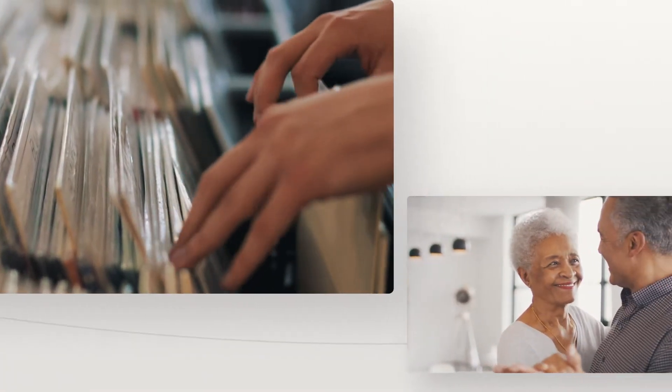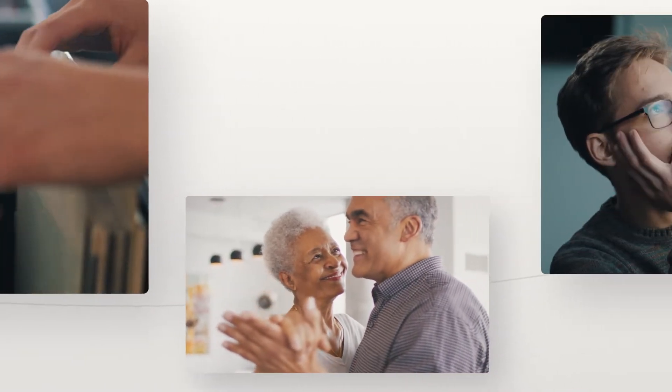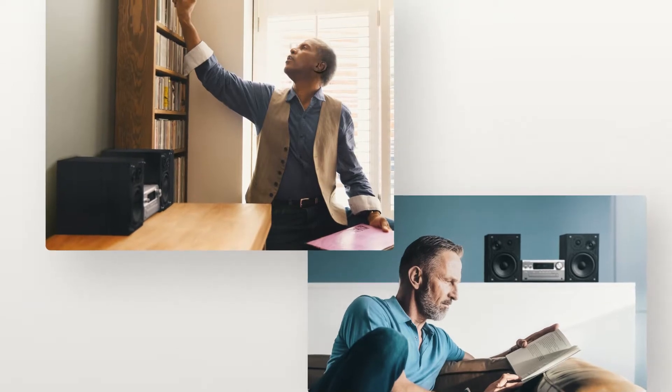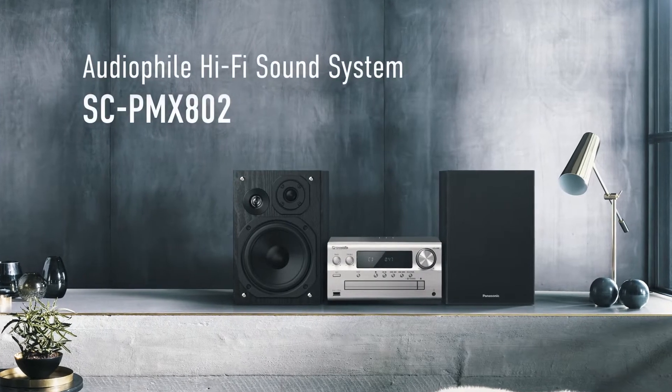For people who love good music, who get carried away by the rhythm, who appreciate high quality sound — for audiophiles, Panasonic has the ideal hi-fi sound system, the SCP-MX-802.